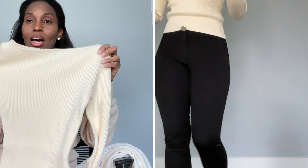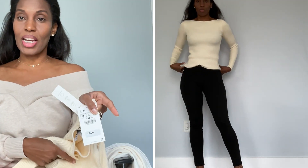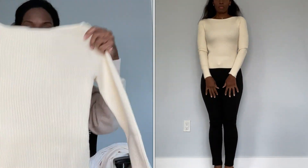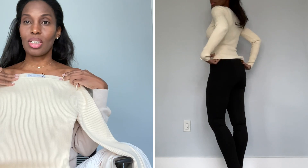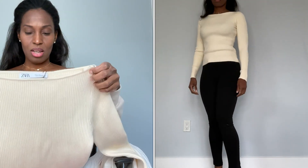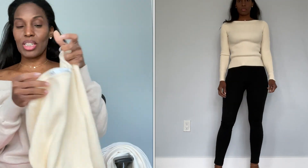From Zara I also got this cream colored top. You'll see how I'm styling it in the cutaway. It was $39.90 and I got it in a size small. It's like a boat neck tee and I absolutely love these little boat neck tops. It's a thick material and it's a really really nice shirt.